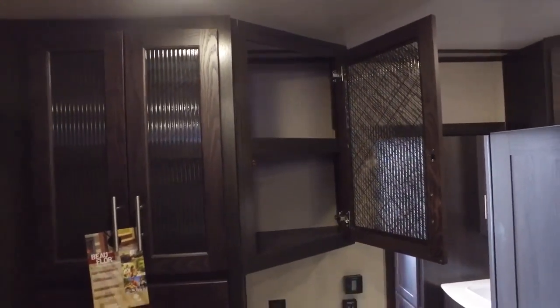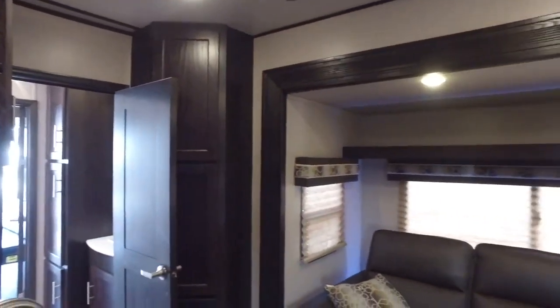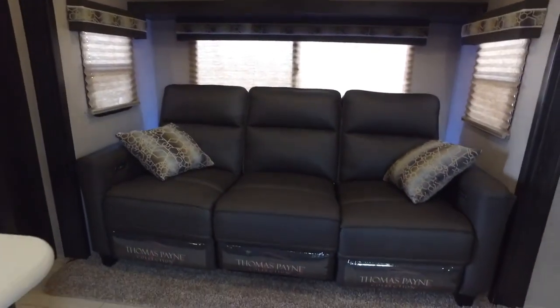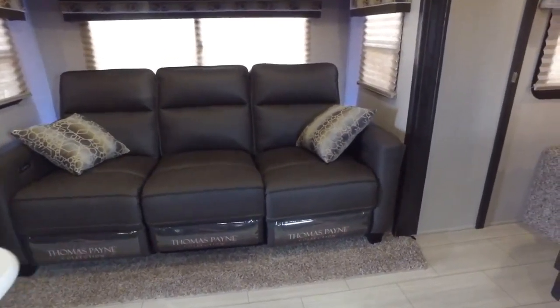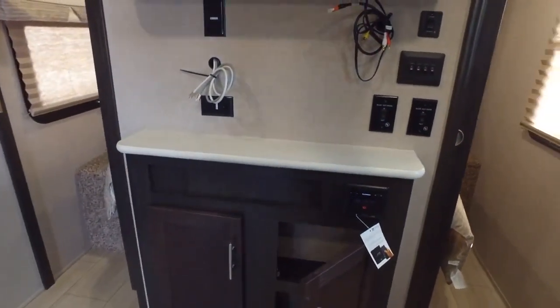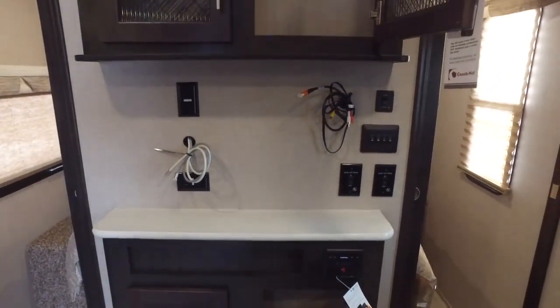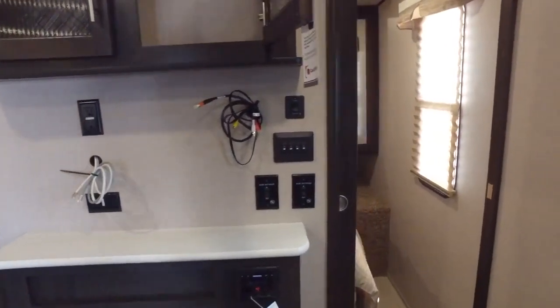They've really upgraded these cabinets with new glass front ends to dress them up nicely. You get your Thomas Payne recliner couch — it has three recliners in it, making for very comfortable living. Here's your TV area and control panel area for all your wiring, TV, DVD players, and such.